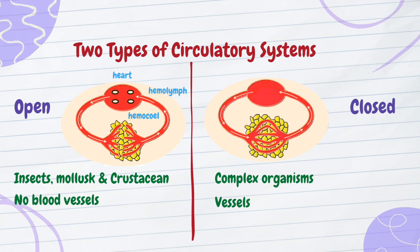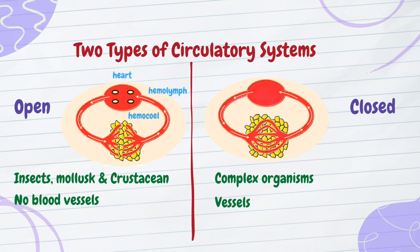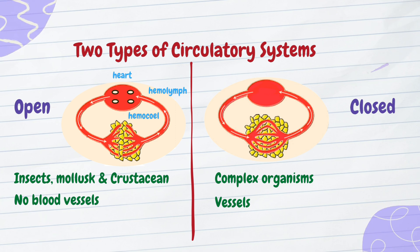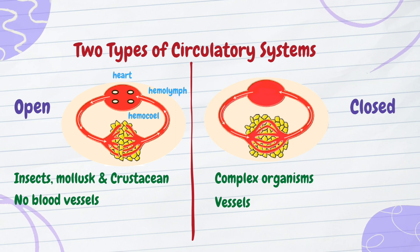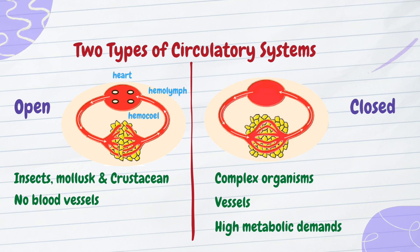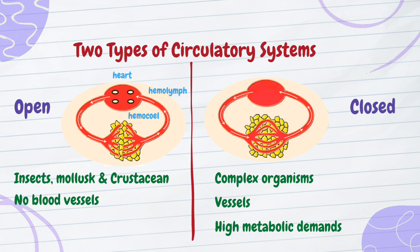Here's where it gets high-tech. The walls of capillaries are semi-permeable, allowing oxygen and nutrients to diffuse directly into tissues. High pressure ensures rapid delivery to even the most distant cells. Animals with closed systems, like mammals and birds, have high metabolic demands — think of a cheetah sprinting or a hummingbird's rapid wing flaps. These systems are designed for peak performance.